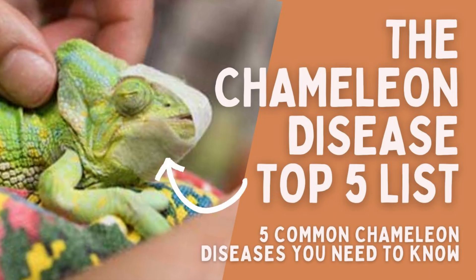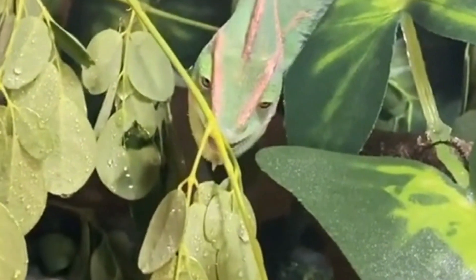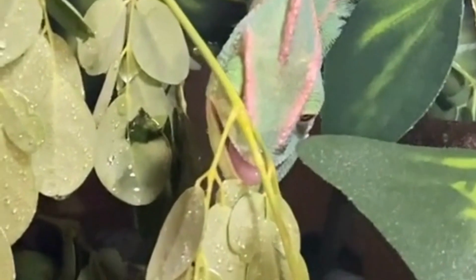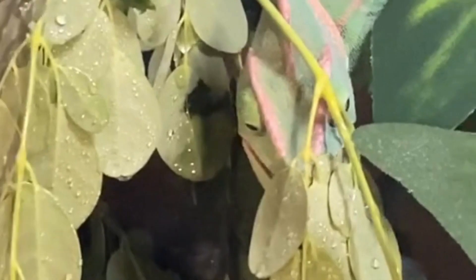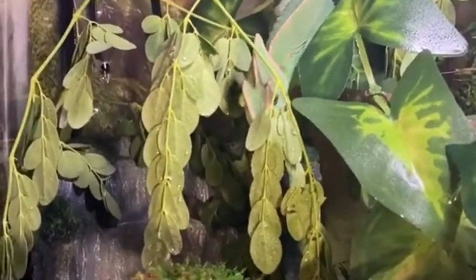5 Common Chameleon Diseases You Need To Know. First off, let's consider dehydration. Although dehydration is not a disease in itself, it can lead to very serious diseases such as gout, kidney failure, and ultimately, death.